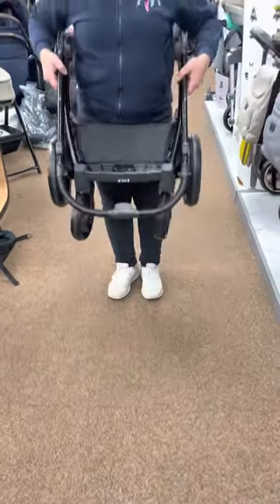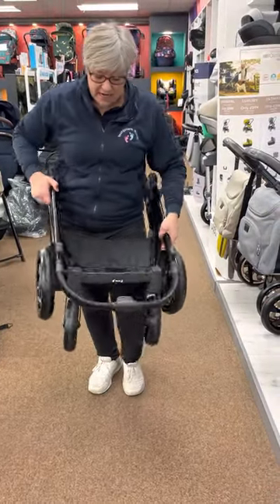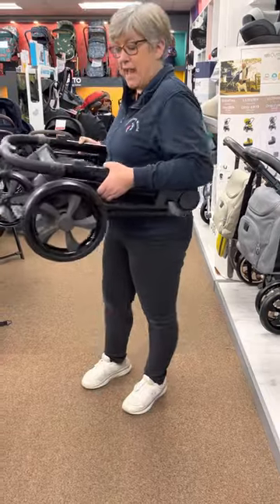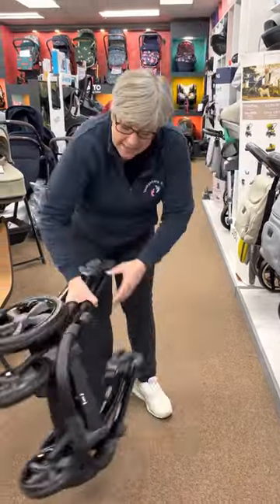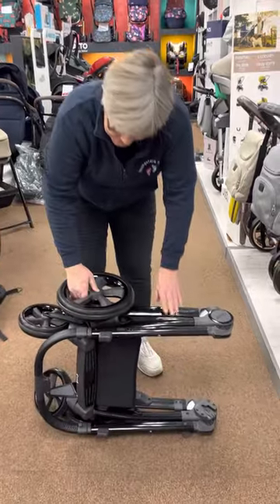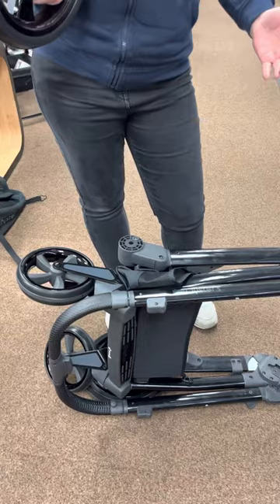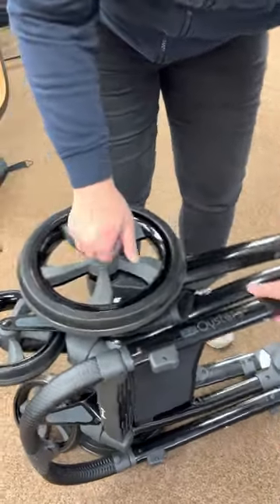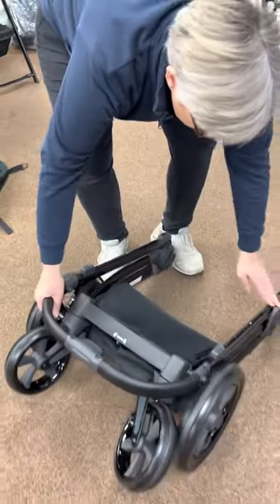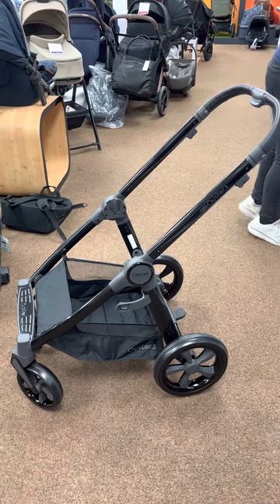It's fairly lightweight compared to a lot of other chassis, and it has a nice little tummy area to help you lift it in and out of your car. It also has easy removable back wheels — if you're tight on boot space you can just press the button, pop the wheel off, and away you go.